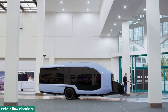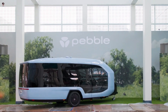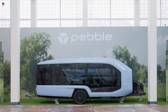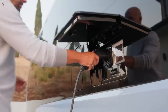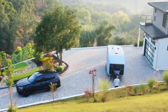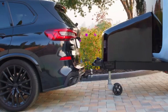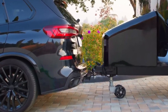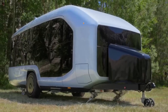Electric RV specialist Pebble has officially unveiled its flagship product, an all-electric travel trailer called the Pebble Flow. For easier off-grid living, Pebble has equipped its electric RV with one kilowatt of integrated solar atop the roof, enabling self-charging from the sun whether parked or in motion. The Pebble Flow's 45-kilowatt-hour lithium-iron phosphate (LFP) battery pack can power all appliances on board.